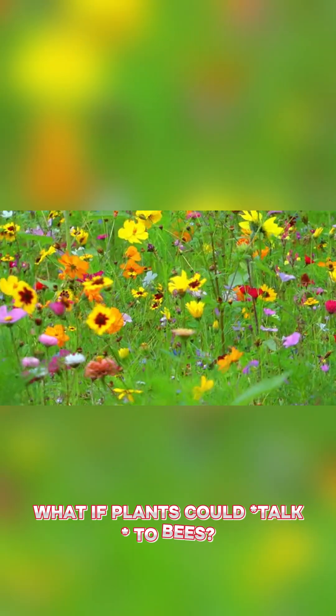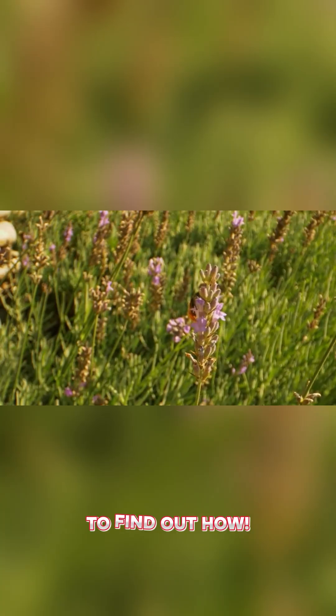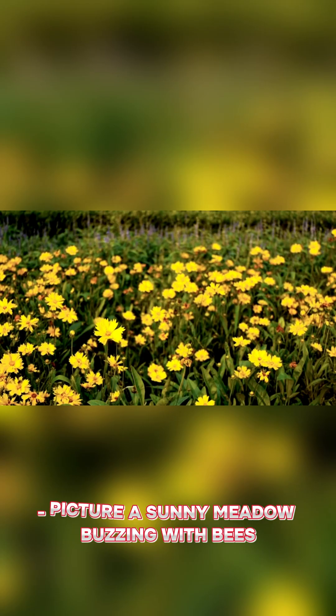What if plants could talk to bees? One flower does exactly that. Stick around to find out how. Picture a sunny meadow buzzing with bees. Among the flowers, one plant stands out — the evening primrose.